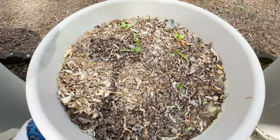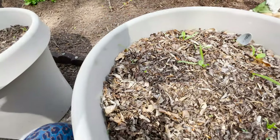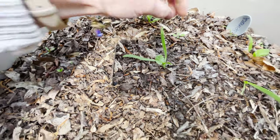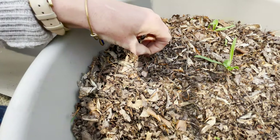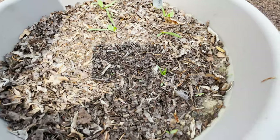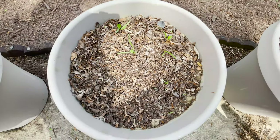Moving over to my spinach — for the longest time I had just two tiny little sprouts that looked like grass. Now I'm finally getting true leaves on my spinach, which is really exciting. I can go back and pick some weeds now that I know what the spinach should actually look like.